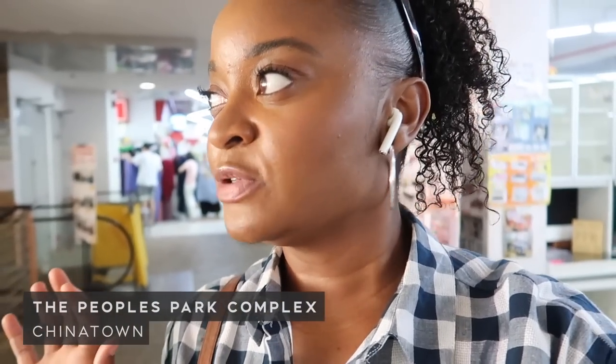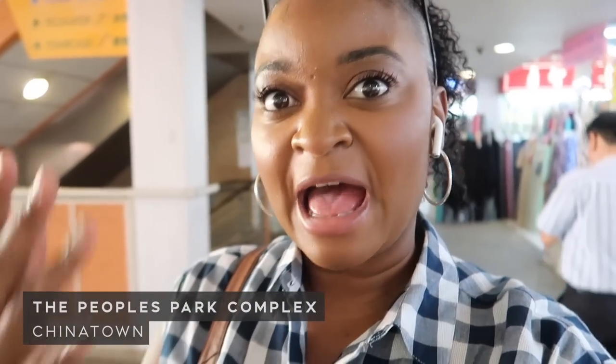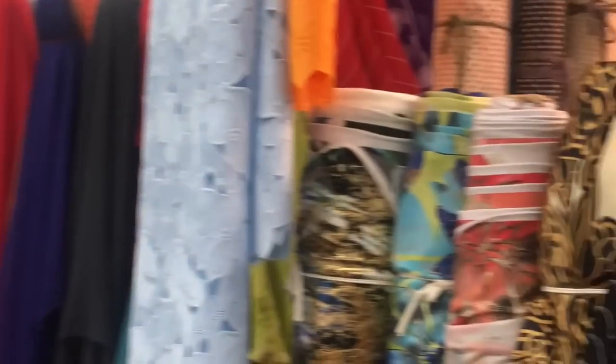Just got to Chinatown and I'm at the People's Park Complex in the outdoor bit. We're about to hit all the fabric stores here. You may have already seen this before, but it's been about a year, so we're going to go back and see what else there is.